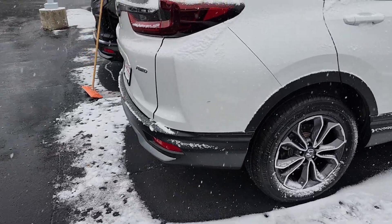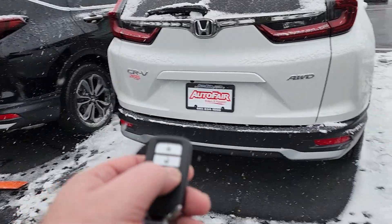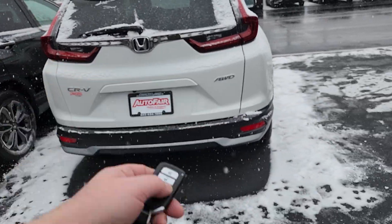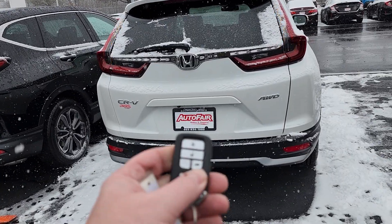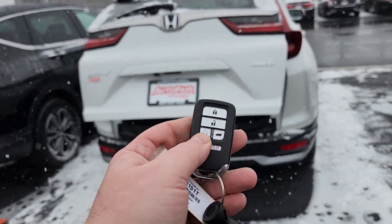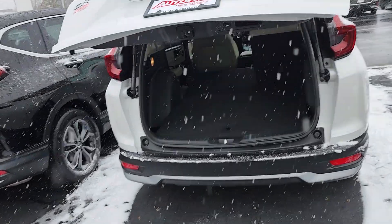You do have 18-inch alloy wheels. You do have a power lift tailgate — it's going to be accessed either through the button on the gate itself or through the button right there. You also do have a remote engine start, very handy on days like this.